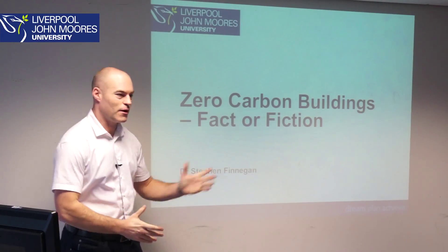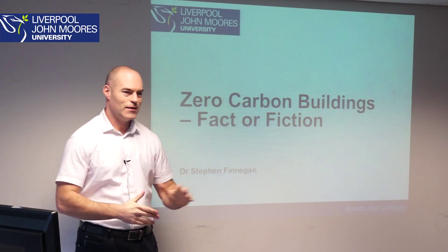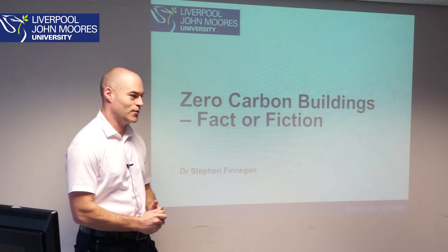Good afternoon everyone. The title of my presentation you'll see on the screen. I think this is a fascinating topic, and I'm sure after this very brief 10-minute presentation you'll also find it quite interesting as well.